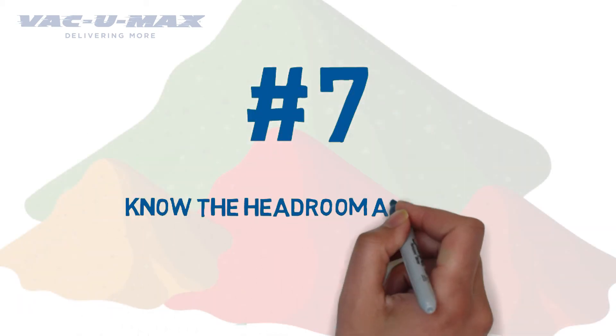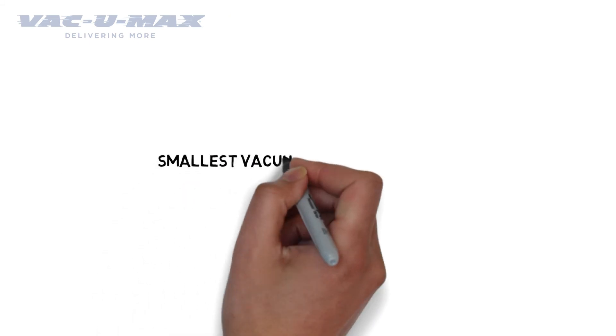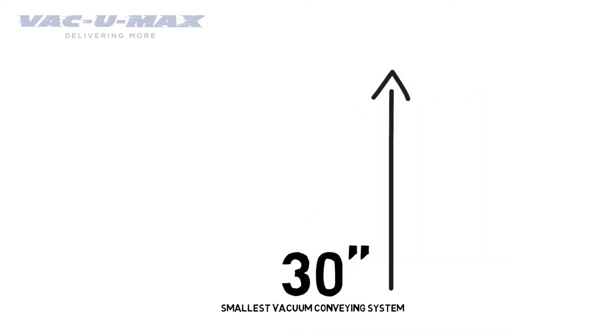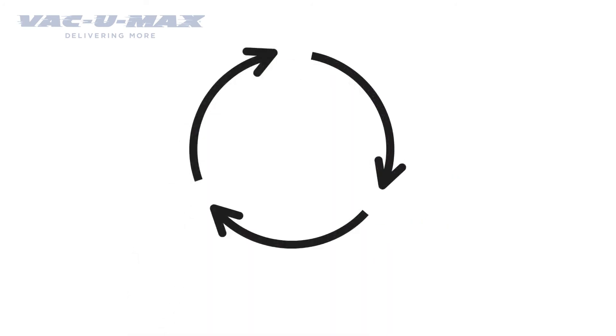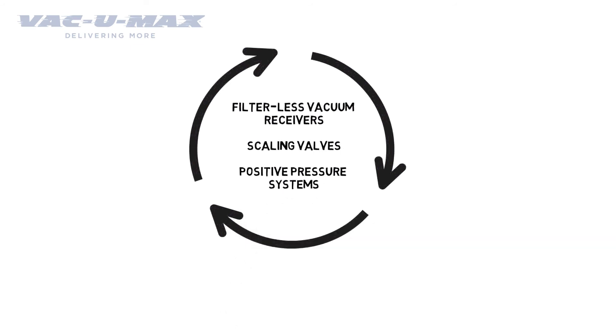Number 7: Know the headroom above the equipment that will receive the powder. Even the smallest vacuum conveying system for powders will require at least 30 inches of headroom. An experienced bulk powder handling company will have workarounds or alternate conveying technologies to accommodate low overhead situations such as filterless vacuum receivers, scaling valves, and positive pressure systems.